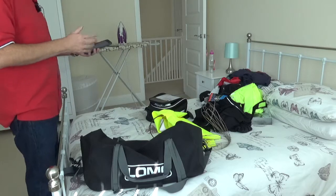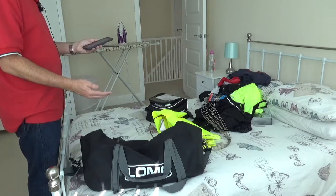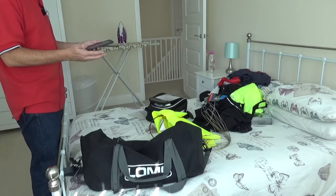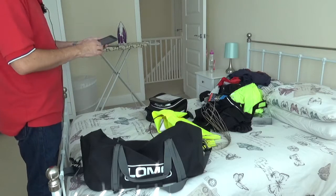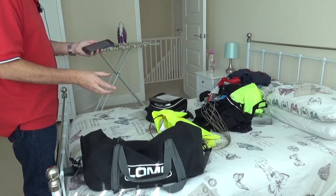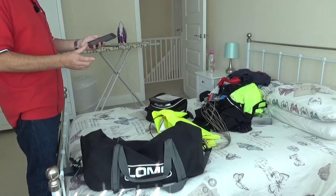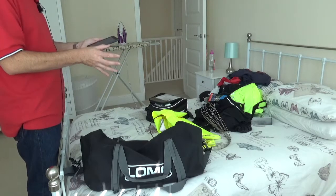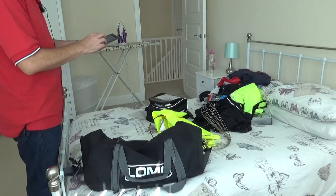I make a note of what clothes I need to take and strike through them in the notes app once packed. For an eight-night trip I'm taking: five pairs of normal socks, five pairs of trainer socks because the weather is predicted to be quite warm so I might want to wear shorts, and a couple of pairs of biking socks for the longer days. For base layers I haven't got a set for every day, but because we're staying two nights in the same hotel I can rinse a pair out and leave them hanging to dry. So I've got five sets of base layers and six pairs of boxer shorts — most of the day I'm in base layers, so the boxers are just for a couple of hours in the evening.